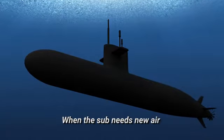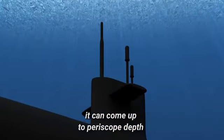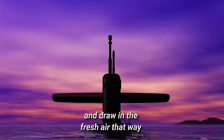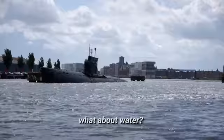When the sub needs new air, it can come up to periscope depth, stick a tube up to the surface, and draw in the fresh air that way. So with air covered, what about water?